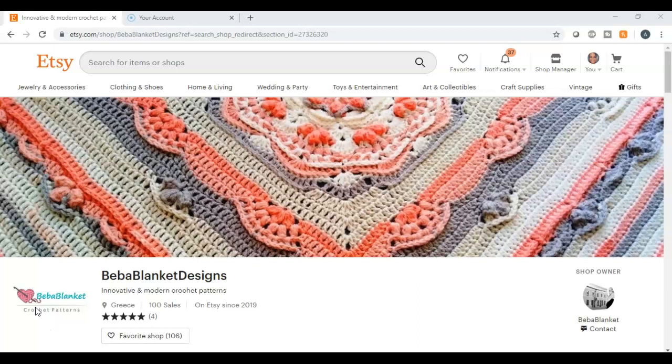Number thirty-seven: flashcards. You can make flashcards for children learning their letters, numbers, or for more advanced grade school level where they are learning words, and you can sell those on Etsy. Number thirty-eight: fonts. If you have a knack for handwriting fonts, you can sell fonts as a digital item on Etsy.